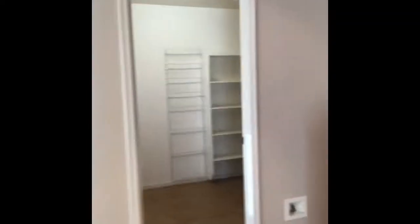It also has a loft. The other thing I like about this model is there's a lot of storage — all the bedrooms have walk-in closets.